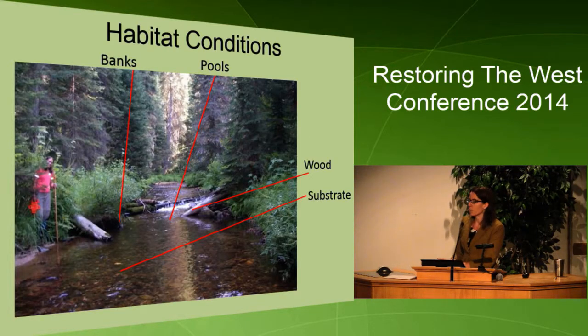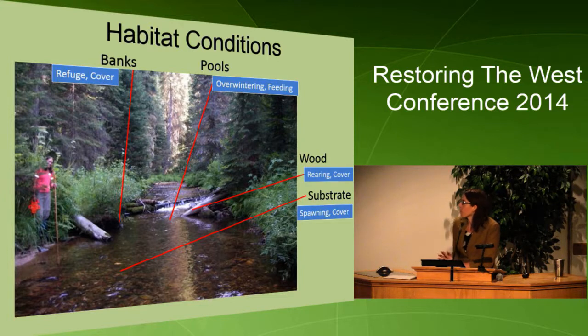We measure a variety of habitat conditions for salmonids: banks, pools, wood, substrate — all of which have been found to be important for aspects such as refuge, cover, feeding, overwintering, rearing, and spawning.